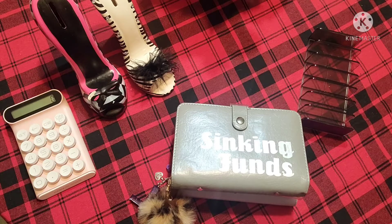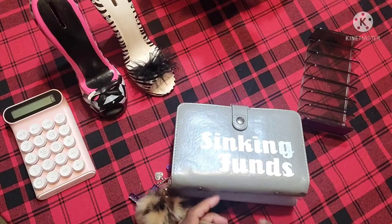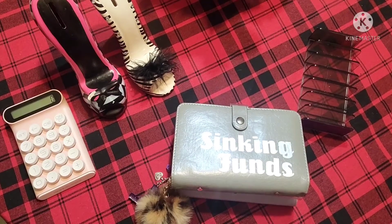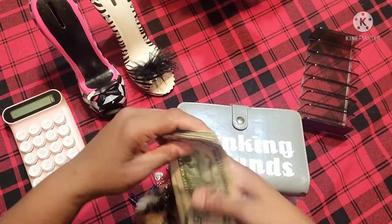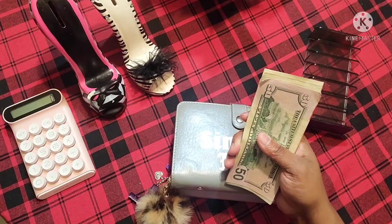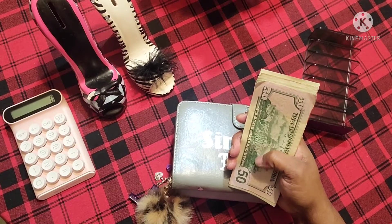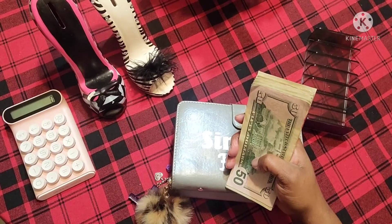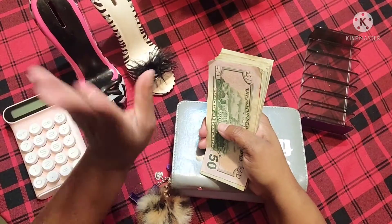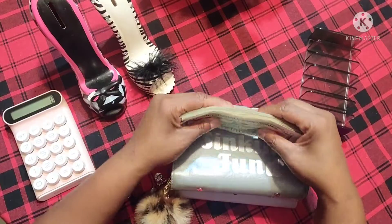This is my last stuffing for 2021 and I'm going to be stuffing $570. I have it right here. In 2022, things are going to be different because I'm not going to be putting as much in my sinking funds. I have a bill that I've been putting on my credit card, and I'm going to start just paying that bill directly instead and try to pay that card off. That bill is kind of a whopper. So we're going to go ahead and count these funds.